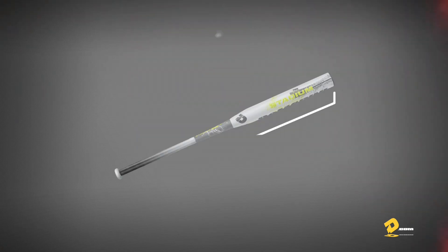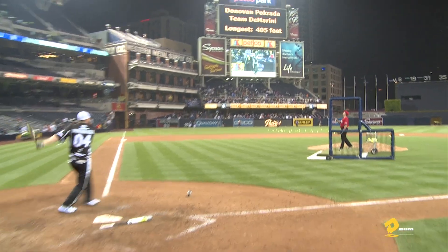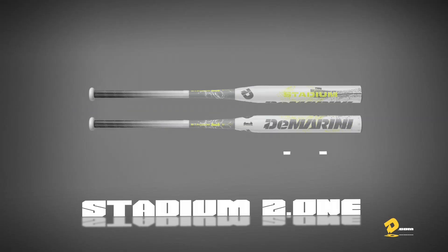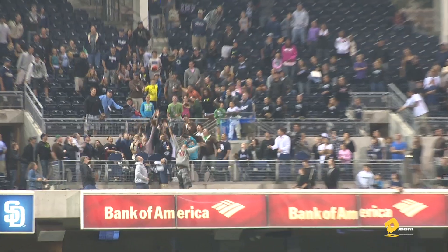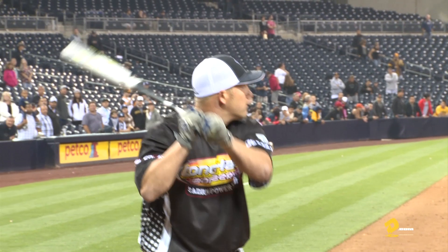The 2014 DeMarini Stadium 2.1 and CL22 are ready to strike fear in the competition. Loaded with a revolutionary design and unmatched durability and feel, the Stadium 2.1 features a balanced 13-inch S1 composite barrel. The CL22 clears the wall with a 12-inch end-loaded option for heavyweights. Both bats feature an SC4 aluminum alloy handle for a one-piece feel with a two-piece design.